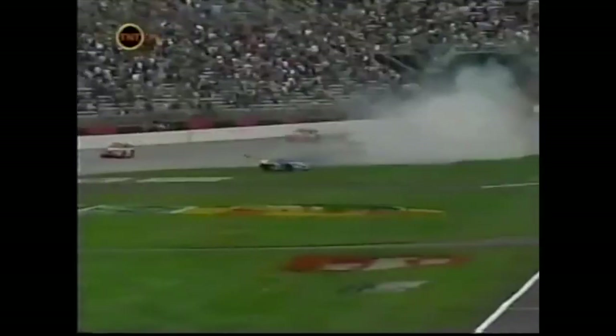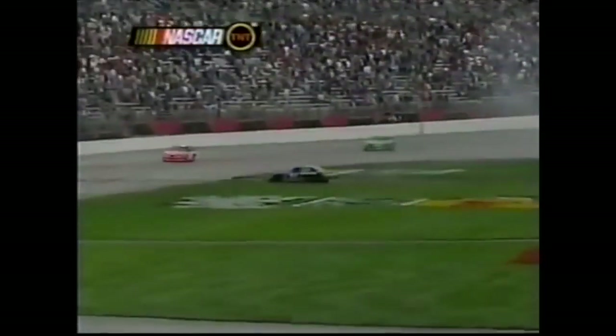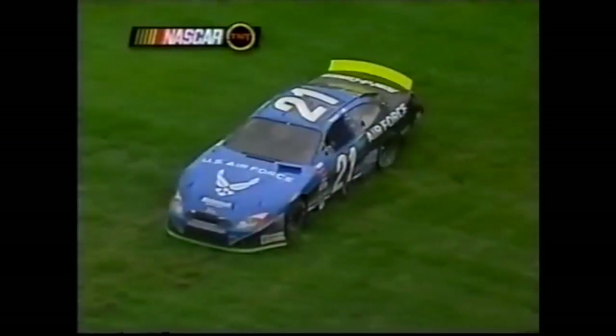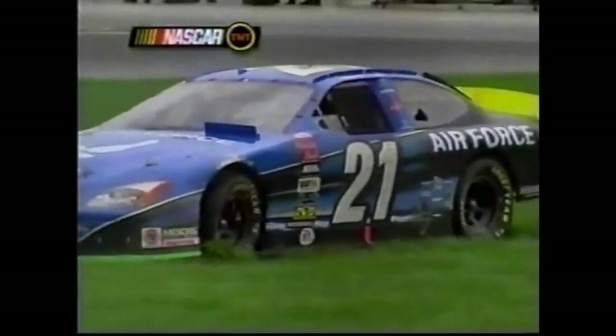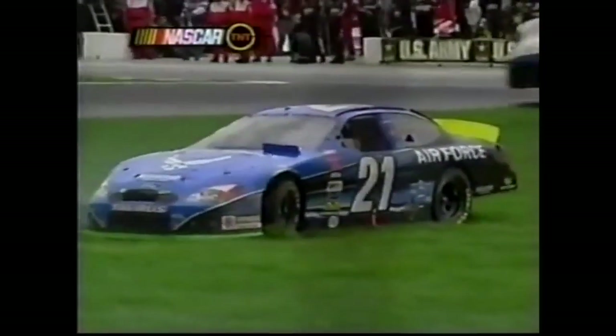Ricky Rudd gets spun around through the grass. No caution yet. And Ricky Rudd is stuck. All this rain and everything — he's gonna need some help. The car probably didn't have that much damage, but he's gonna go a lap or two down.